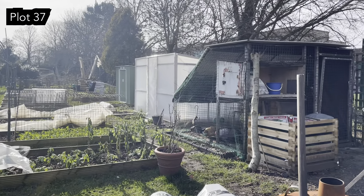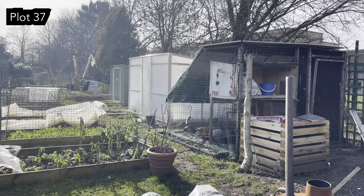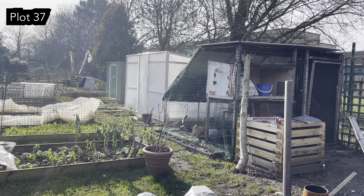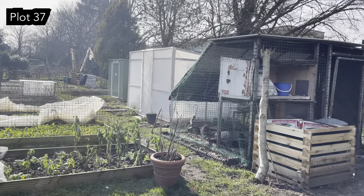The poor girls are still locked inside because of the avian flu outbreak. They are not happy about it and they're also looking extremely fluffy because of the cold weather.